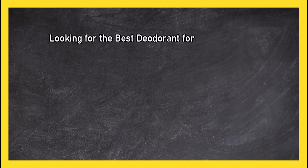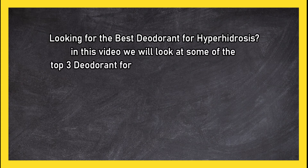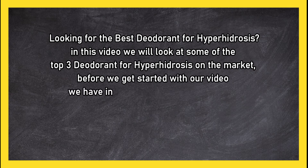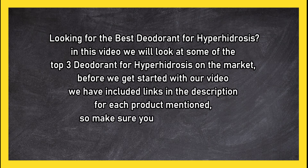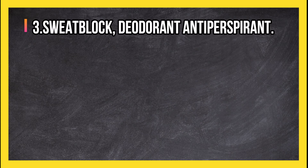Looking for the best deodorant for hyperhidrosis? In this video we will look at the top 3 deodorants for hyperhidrosis on the market. Before we get started, we have included links in the description for each product mentioned, so make sure you check out to see which is in your budget range.